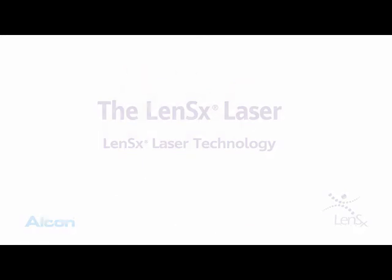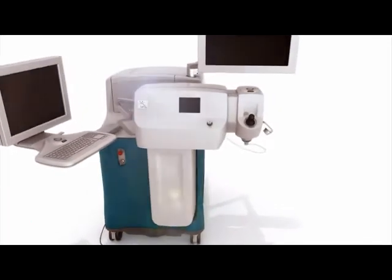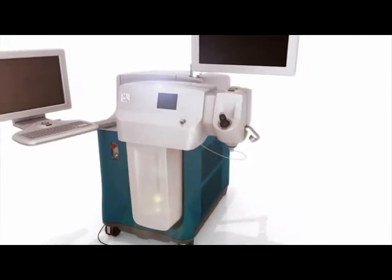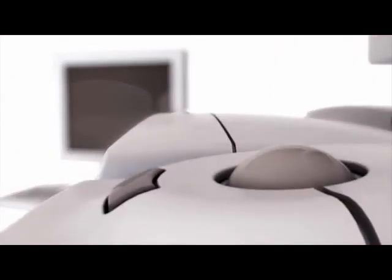The first leap forward in laser refractive cataract surgery, Alcon's LensX laser is putting the future in motion. Delivering the accuracy of a femtosecond laser to refractive cataract surgery, the LensX laser is designed to predictably perform many of the most challenging aspects of traditional cataract surgery, with highly reproducible computer precision.